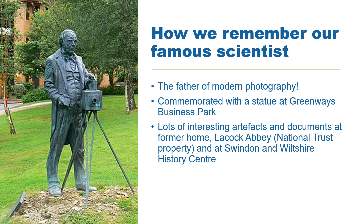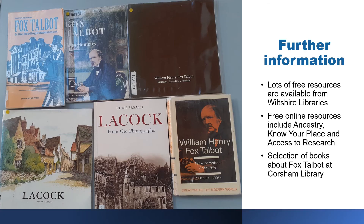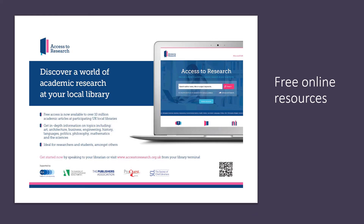He's certainly regarded with local pride, as this statue in Chippenham shows. So next time you look at your cherished photographs it's worth remembering the man who made photography possible. Many of the images shown here are kept in the Wiltshire History Centre in Chippenham, which is definitely worth a visit once it reopens. There is lots of material at Corsham Library to be discovered including local history books, and there are also free online resources such as access to research, ancestry, and Know Your Place.